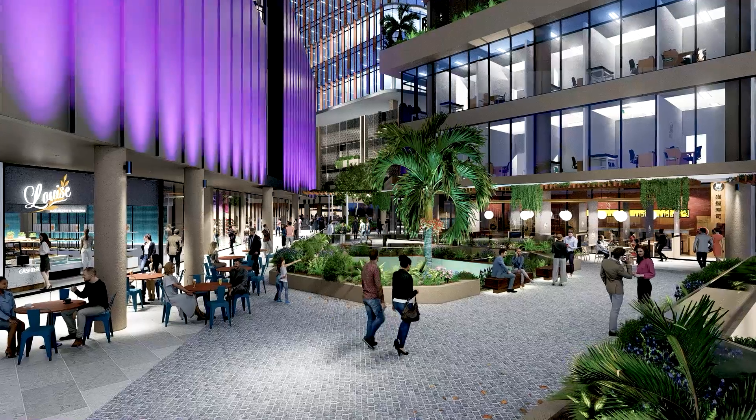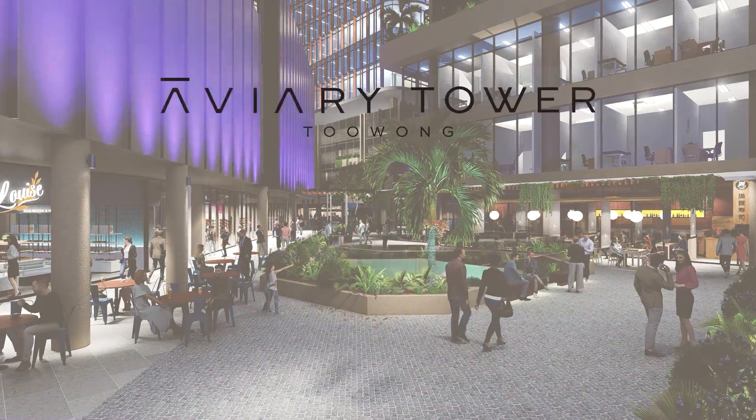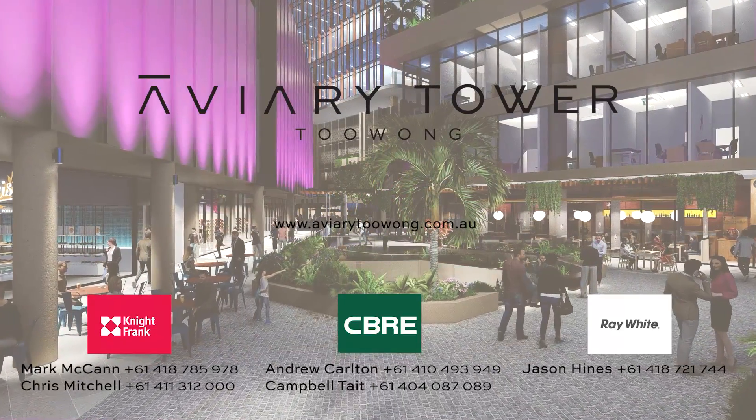If you can see your business being part of this new development located within Toowong, contact the agents for more information.